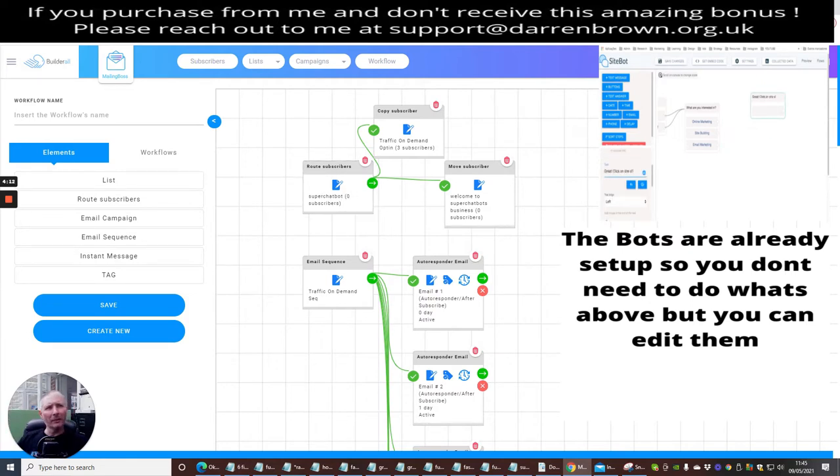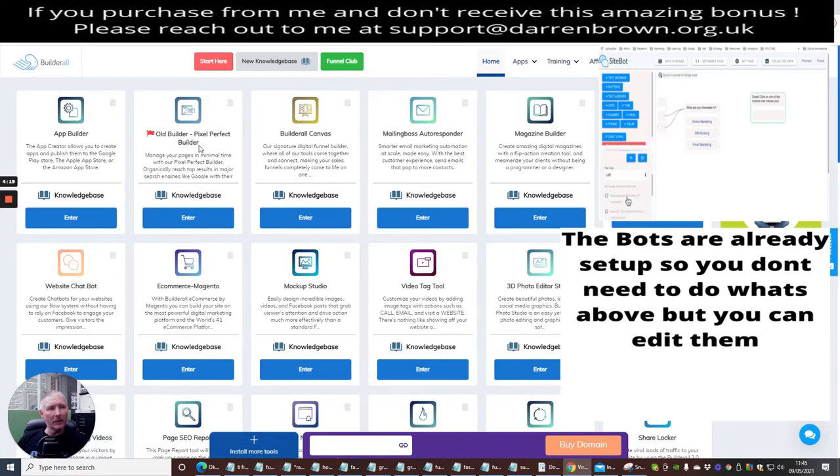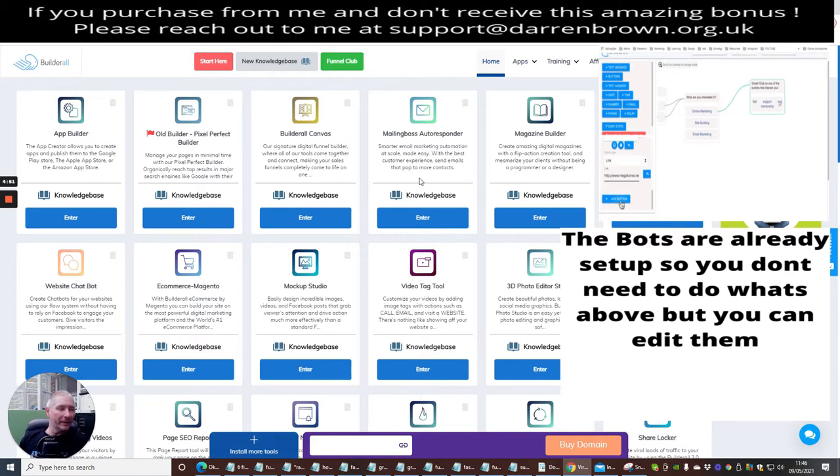Here's what you get with Builder All: you get Builder, Old Builder, Pixel Builder, Builder Canvas, Mailing Boss autoresponder — which I just showed you — up to 10,000 leads completely free. With Builder All Premium you get unlimited leads. If you're on GetResponse or Aweber, once you get over 10,000 leads that can cost you $109 a month. With Mailing Boss this is all included — so you're paying 69 pounds 60 every single month and you're getting all of this with it.